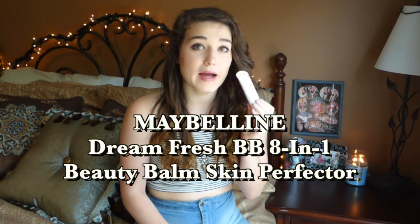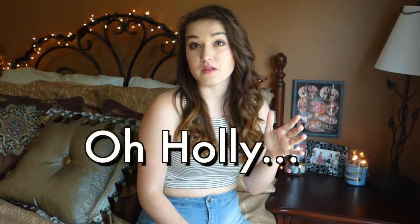I use the Dream Fresh BB 8-in-1 Beauty Balm Skin Protector by Maybelline, and I really like it. It's very light, not a lot of coverage, so maybe if you do have a couple bad spots, use a concealer. Your skin will probably look better — well, I'm not going to promise that, because then someone's going to comment saying their skin didn't look beautiful after summer.